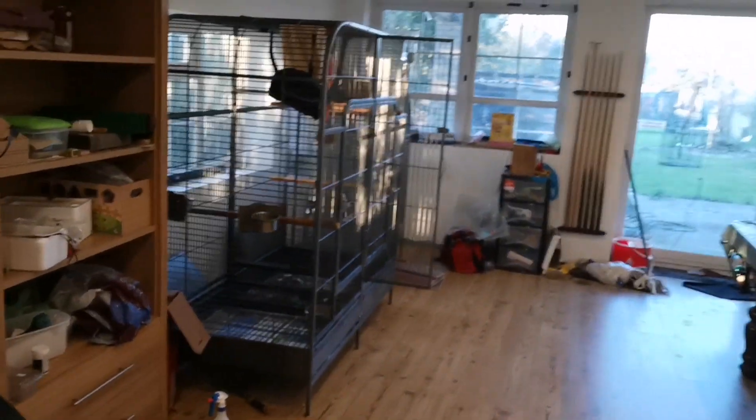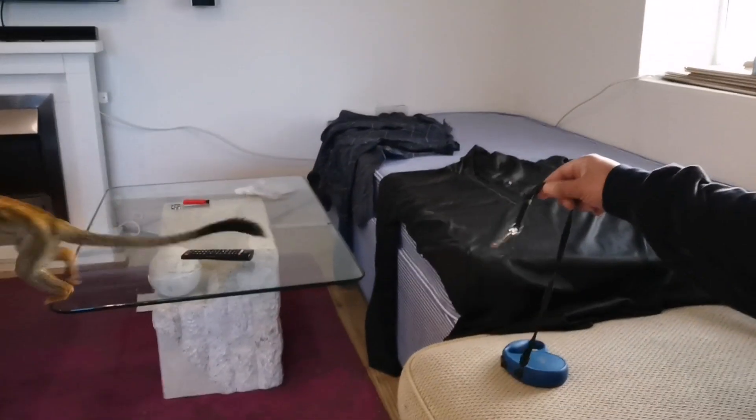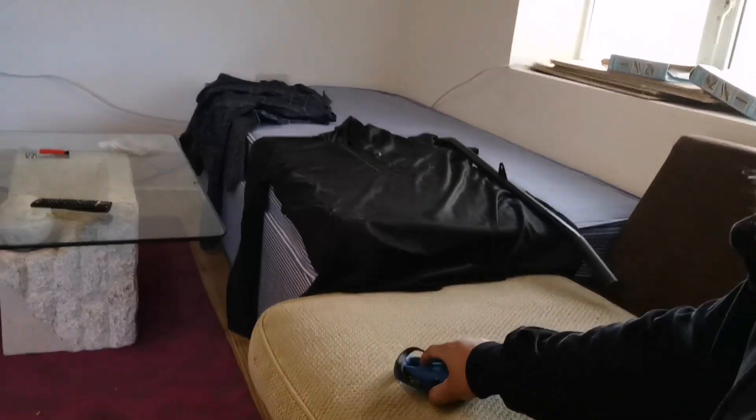I've also built a big enclosure in the garden. I've got pheasants in there as well. I made it big enough so I can have a chair in there and Chico can run around, do whatever he likes, bite what he wants, play and wreck what he wants - that's all fine in there. I'm gonna try to do a little video of that as well.